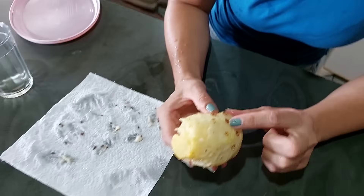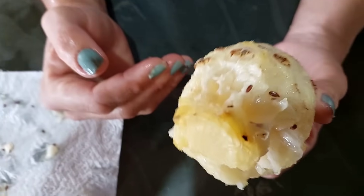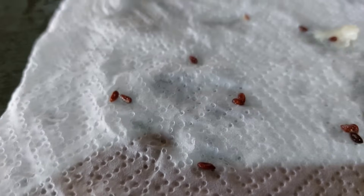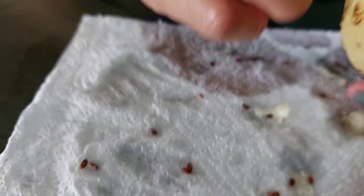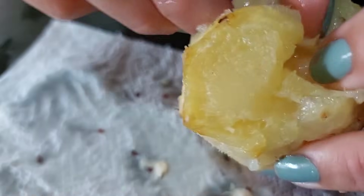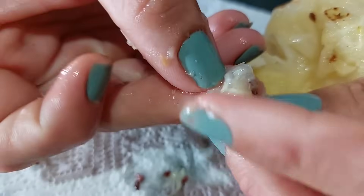O Daniel descascou esse abacaxi aqui e eu esqueci ele na geladeira, ia jogar ele fora. Olha o que eu achei: semente! E eu nunca tinha visto. Não é muito, mas olha aqui. Ela dá pelo jeito aqui assim. Olha aqui pra vocês verem esse aqui. No gominho. Eu nunca tinha visto.